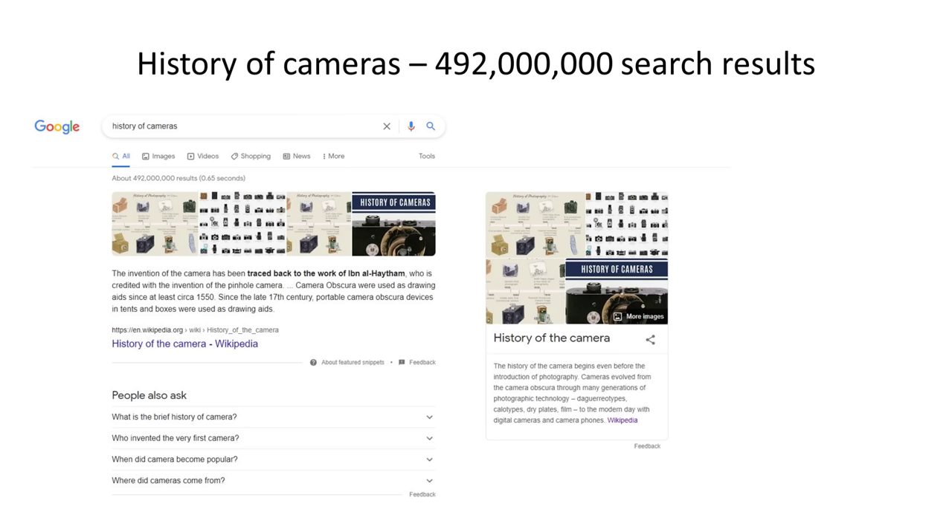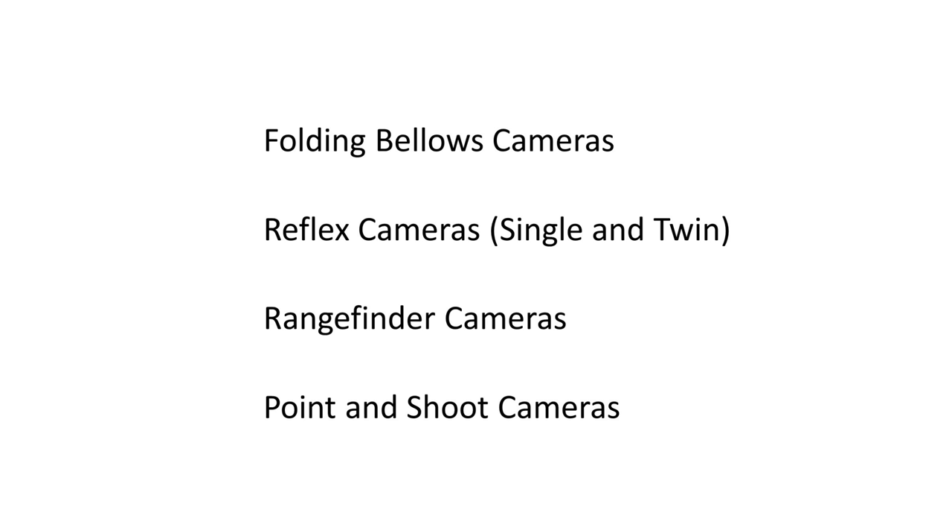My objective is to explain the most important developments in the most engaging and concise way possible. So if you're keen to learn more about specific innovations, techniques, or gear, there are loads of good sources of information in books, journals, and online. Part one, just to quickly recap, introduced the main types of cameras developed before 1930: the folding bellows cameras, single and twin lens reflex cameras, the Leica 1 from 1925 using 35mm film with a rangefinder, and boxed Brownie point-and-shoot cameras.